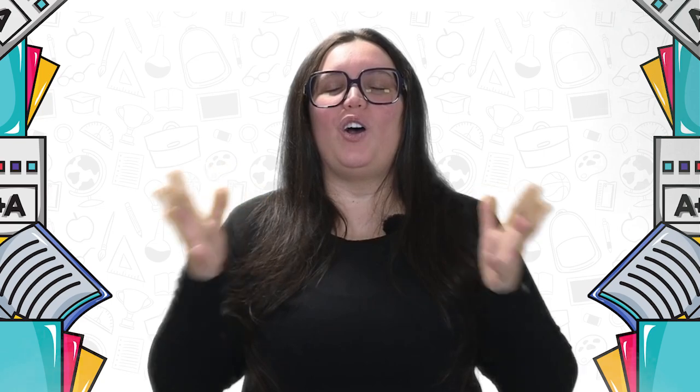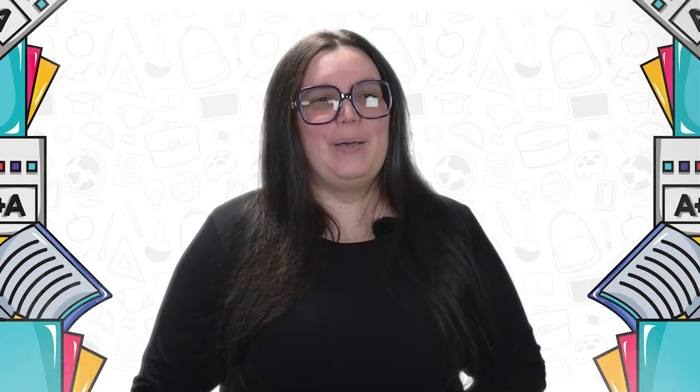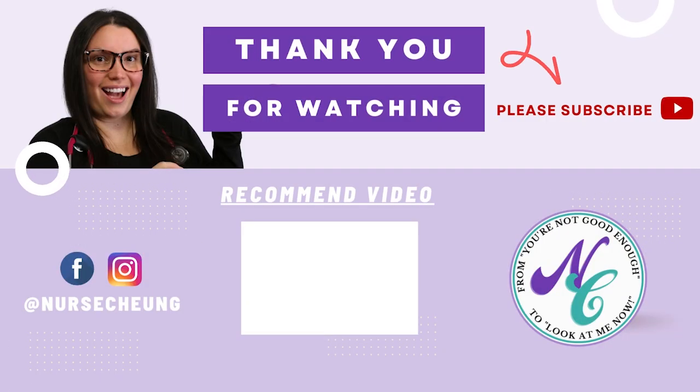That wraps up today's video on the overview of the heart. Hopefully this information was very helpful for you. Follow me on social media, check out the blog for additional resources on Instagram and TikTok, and of course nursechungstore.com where there are additional resources available to you. As always, I'll catch you in the next video. Bye!